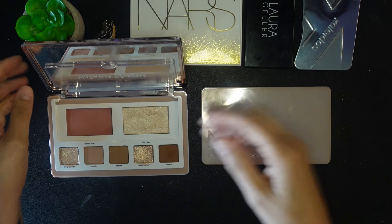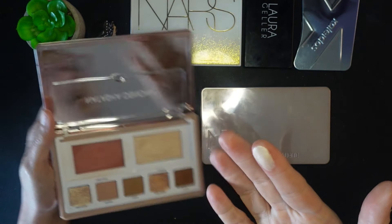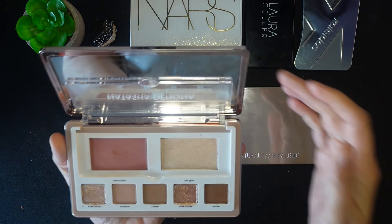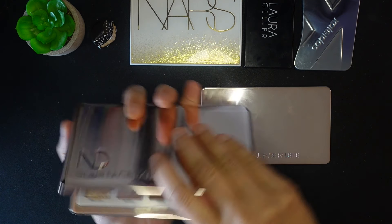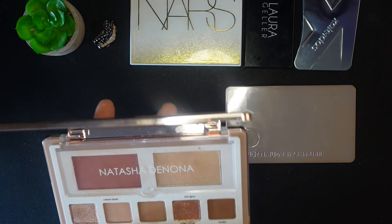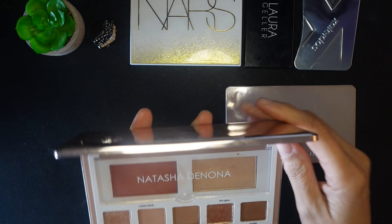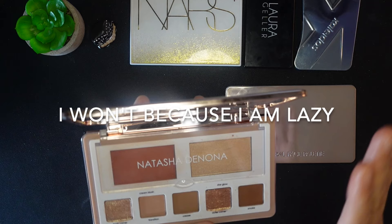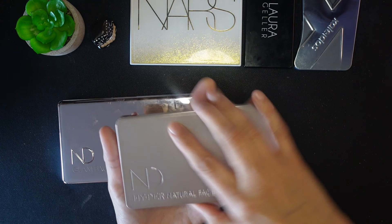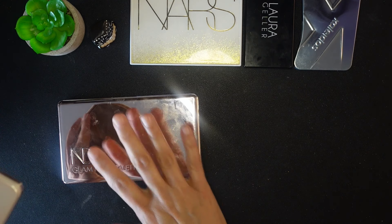The blush in the Glam palette is a cream, and with the tools I brought traveling it just didn't work well — I would need a different brush. I could have even used the highlight as an eyeshadow, which occurs to me now. So I'm not crazy about the Glam palette — the quality is great in everything, it's just not the colors I prefer.